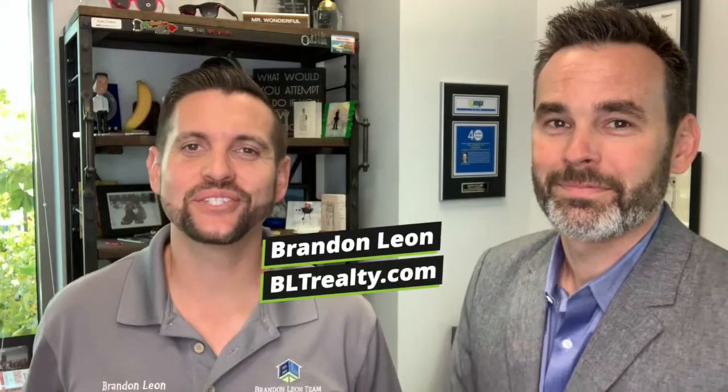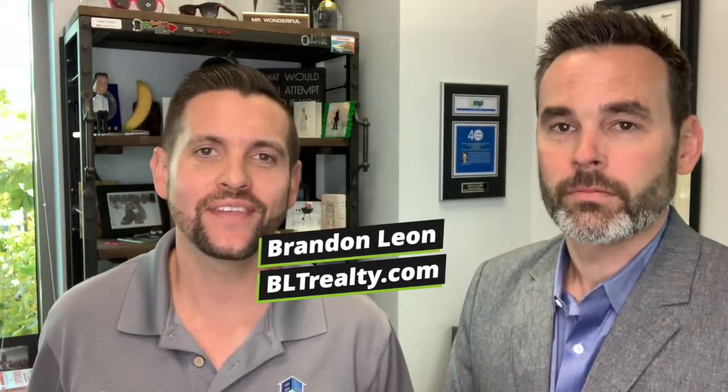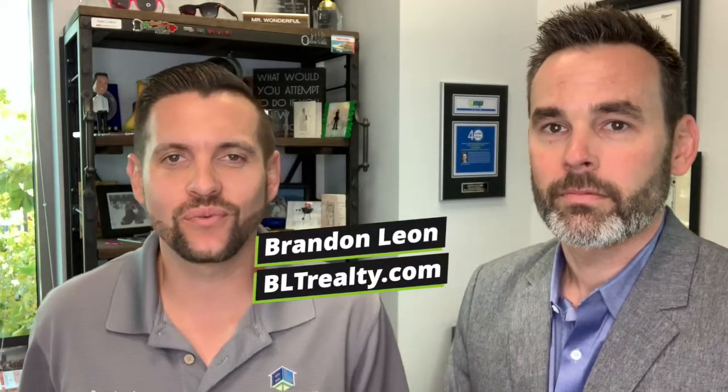If you want more information about the energy efficient mortgage, reach out to me or Keith. This is Brandon Leon, your Rocklin and Roseville real estate expert, and I'll see you on the next one. Take care.